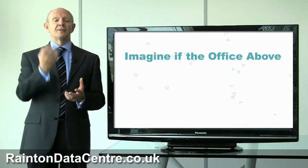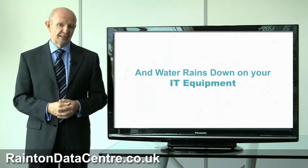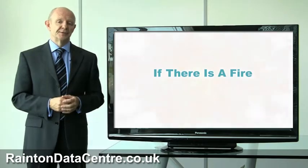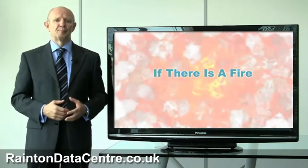Just imagine if the office above has a flood and water rains down onto your IT equipment making it useless. Or if there's a fire in your office turning all of your IT systems into a molten puddle of plastic on the floor.